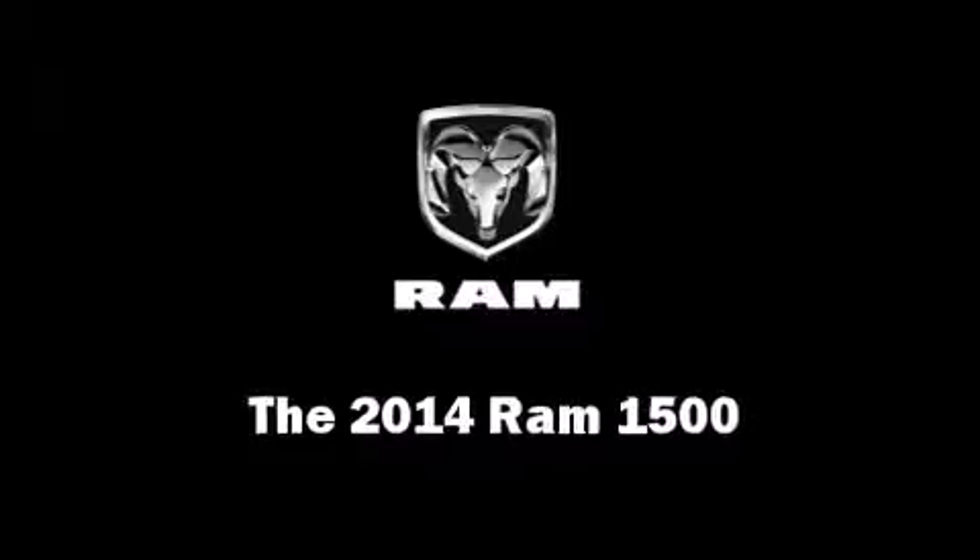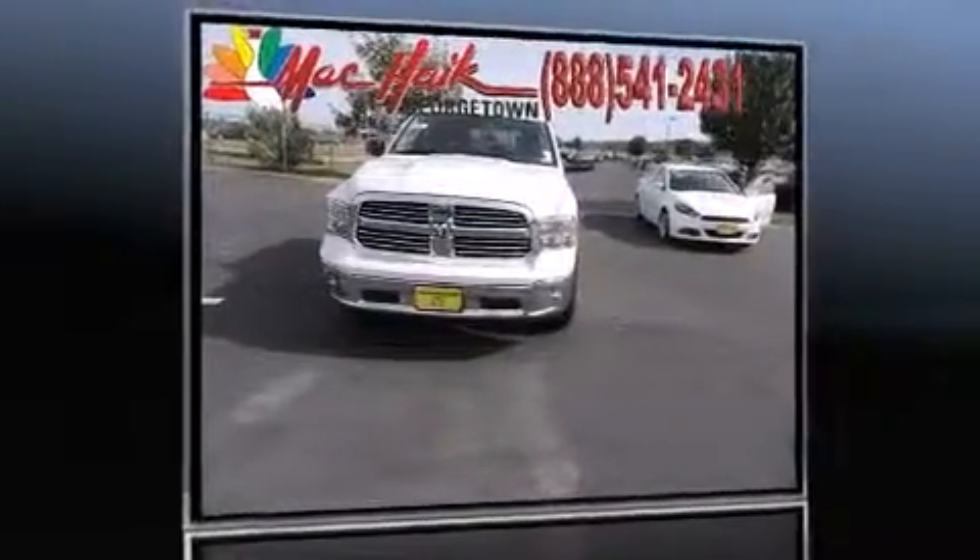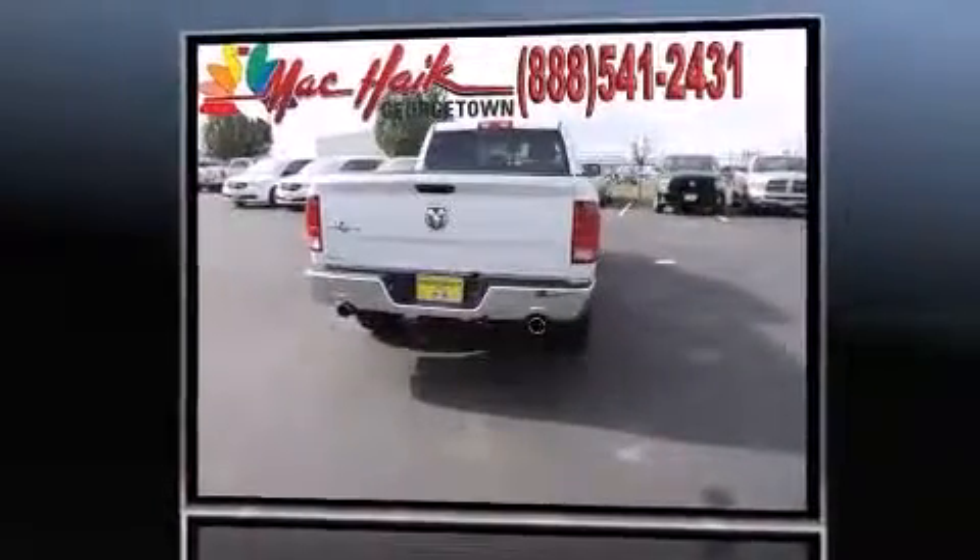Step into the 2014 Ram 1500. It features an automatic transmission, rear-wheel drive, and a powerful eight-cylinder engine.